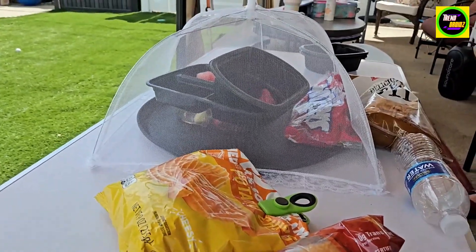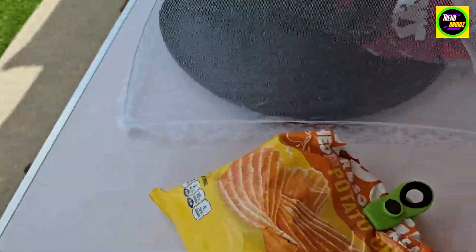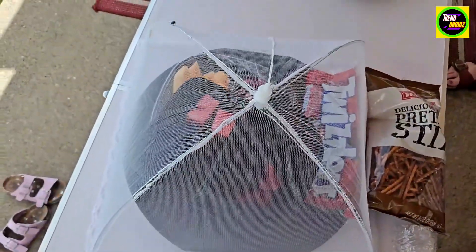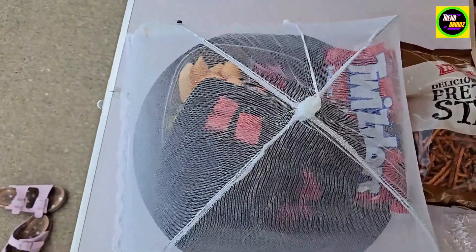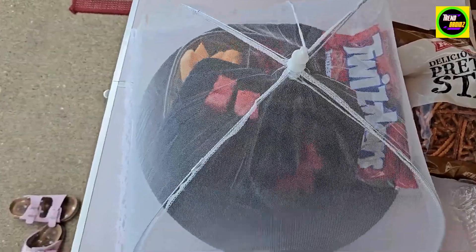Here's another example of a good way to use it. As you see, we covered up our fruits on the patio here. You see how the fly cannot get to the food. Really good to keep pets and insects away from your food and fruits, vegetables, and stuff you want to put on the grill.